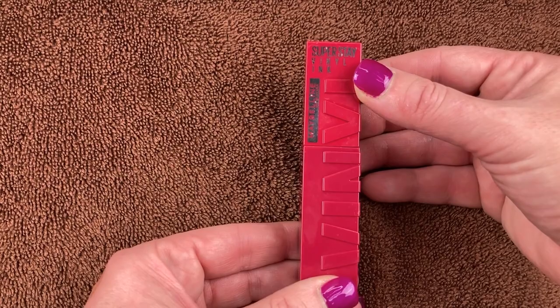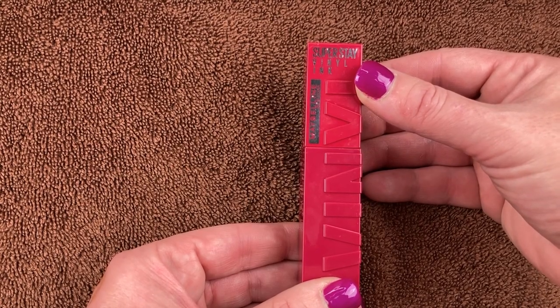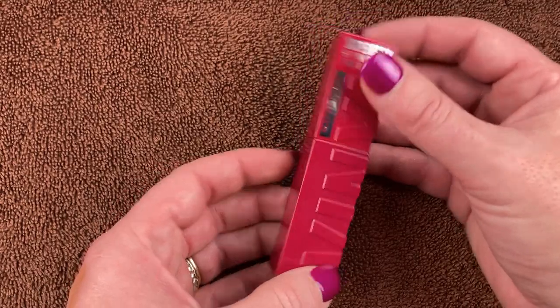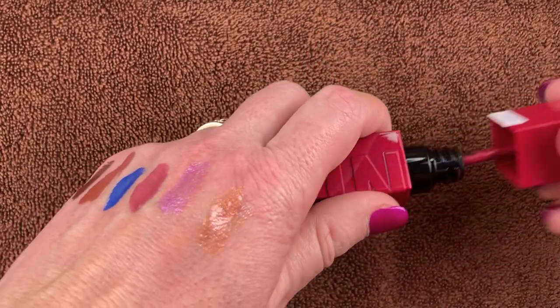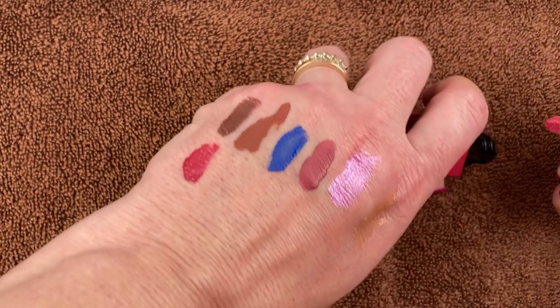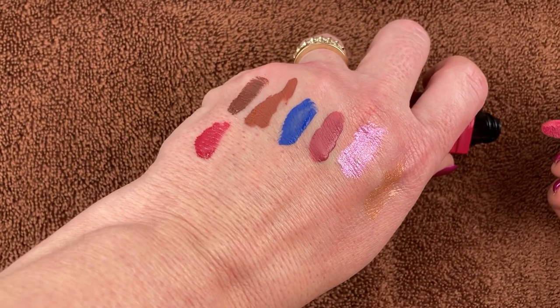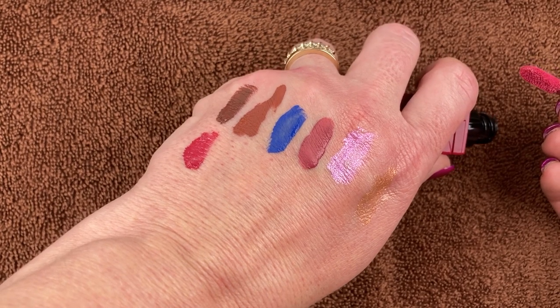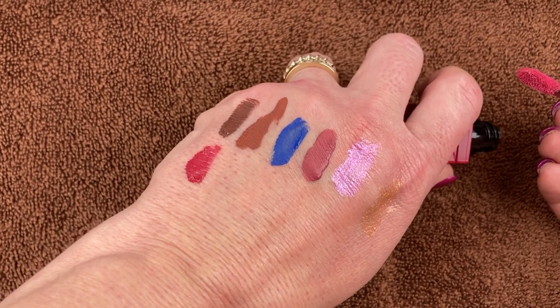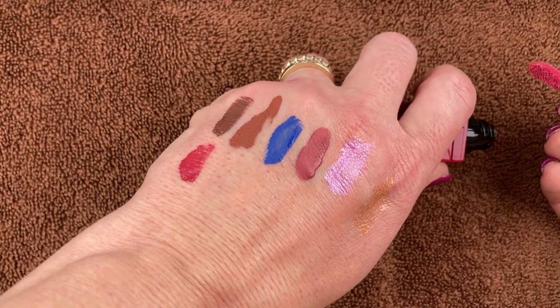This is the Superstay Vinyl Ink by Maybelline New York in the shade 30 Unrivaled. I've used this a handful of times and there were a couple of times it felt really sticky, but that's not typical — the other times it was fine. I just think it's a beautiful color and I really like the formula when it doesn't act sticky. It could have just been my lips. I will definitely hold on to this.